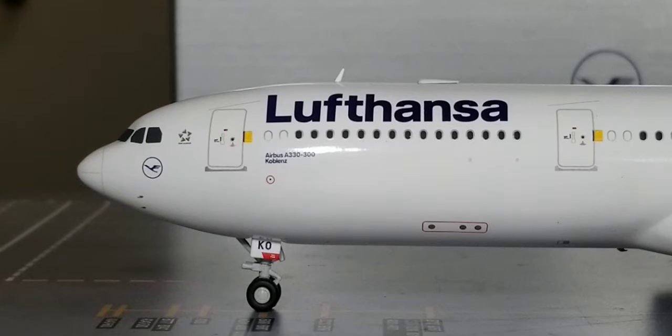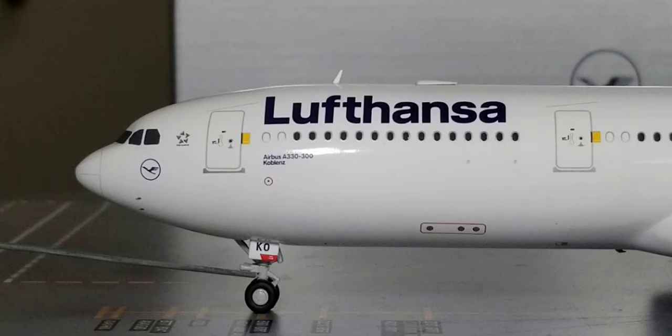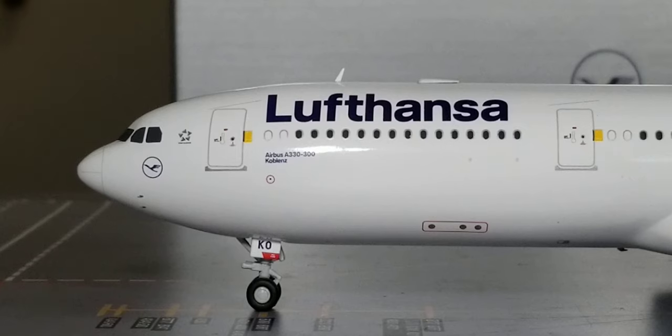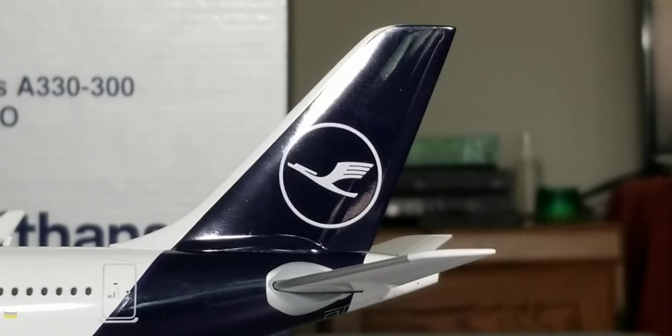Now looking at the front of the aircraft on the port side, you see the front nose landing gears, the landing gear struts, the landing gear door with the partial registration ship number, the pitot tubes, static ports, the radome nose cone, windshield wipers, and cockpit windows. Underneath the cockpit windows is the Lufthansa logo — this emblem was designed by the late German architect and graphic designer Otto Firle in 1918. It symbolizes an enriched stylized crane in flight. The emblem was adopted by Deutsche Lufthansa in 1926 and has been the airline's official logo ever since. This logo can also be seen on the tail fin of the aircraft.